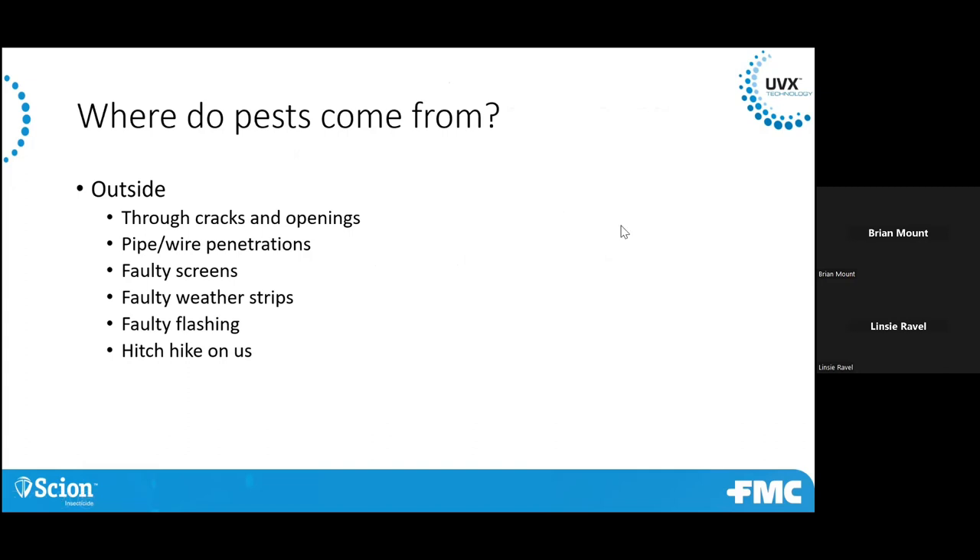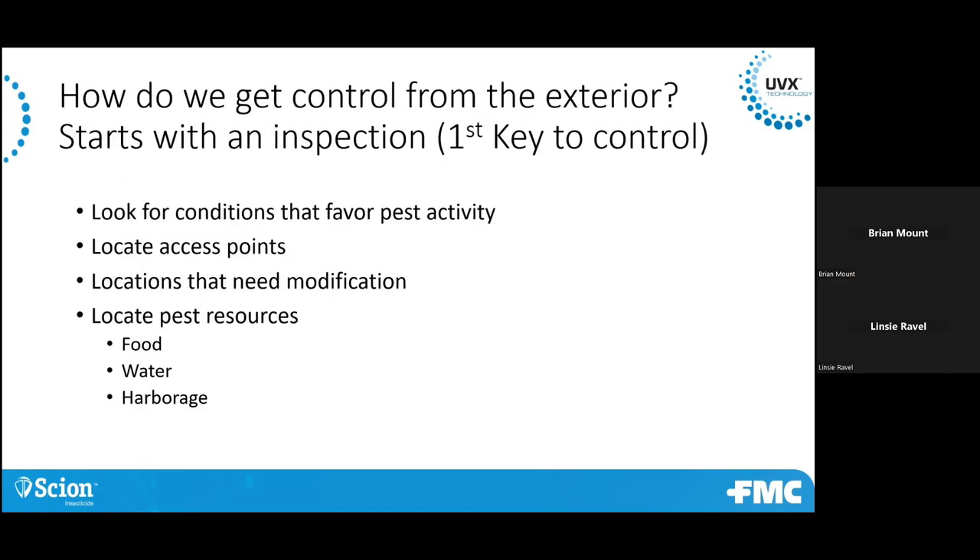How do they get in? Cracks, openings, any kind of penetration through that outside wall — whether it's pipe or wire penetrations, faulty window screens, faulty flashing around doors. And they can also come in on us. So really, looking at how they get in and how to gain good control doing perimeter pest: you want to do an inspection, looking for those conditions that favor pest activity.